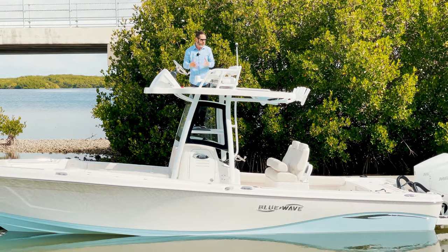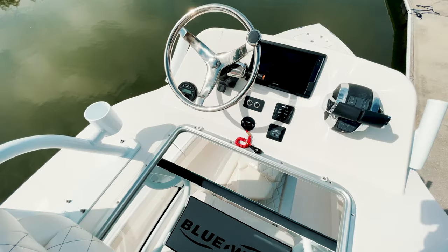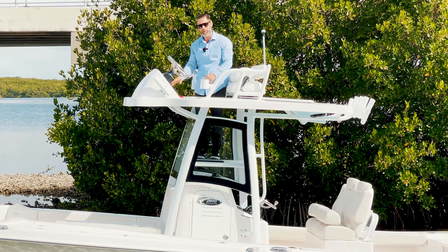With the Blue Wave tower, you get a lot of cool features up here. You get the tilt wheel, the auto trim for your jack plate, flip up bolsters, your stereo controls, digital shift, trim tabs, and your Garmin.